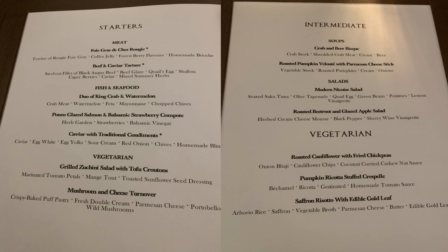Also on Deck 4, you have Atlantide for dinner — a formal sit-down experience that, to me, is all about steaks and seafood. It's multiple courses and a great experience. They have some of the best desserts; don't miss the deconstructed lemon meringue pie and the ice creams.